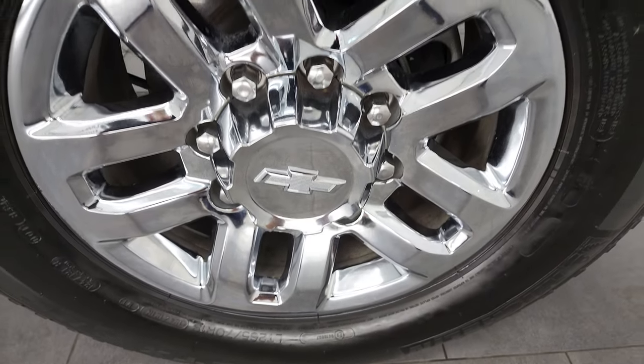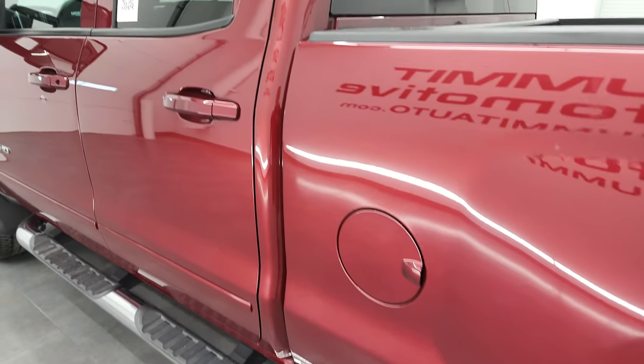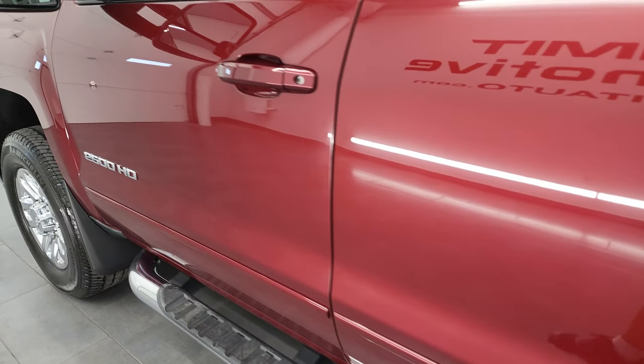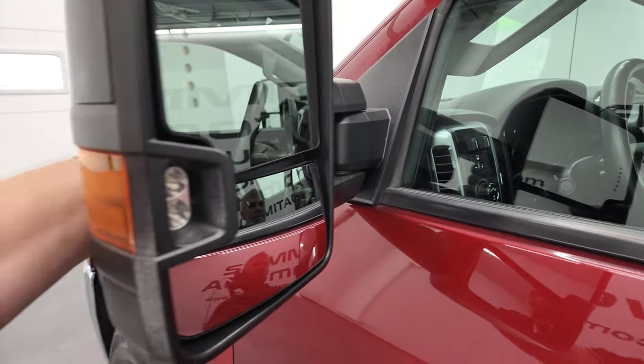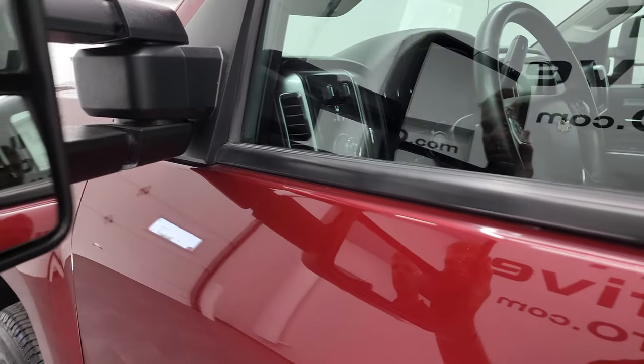This rim is in excellent shape — no scuffs, scrapes, or corrosion. Down the rest of the side of the truck, doors and cab all look really good. It does come with the telescopic tow mirrors with built-in directional signals and LED side lights. They telescope out and fold in.